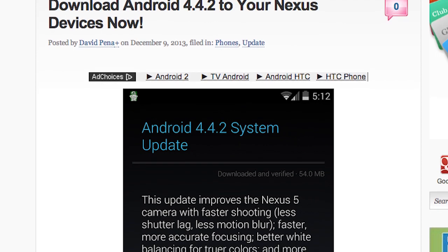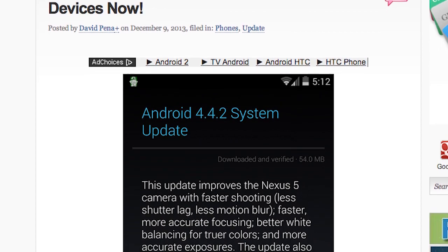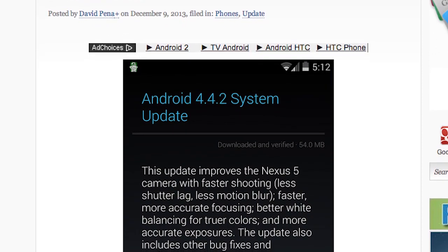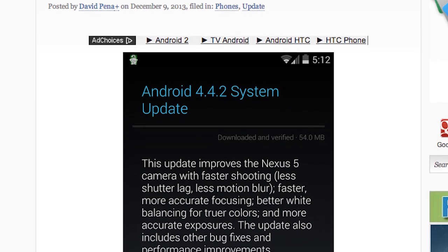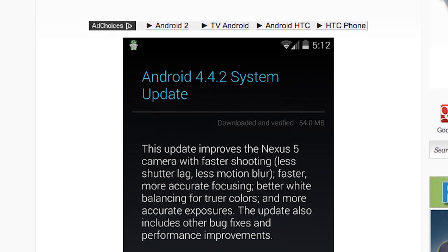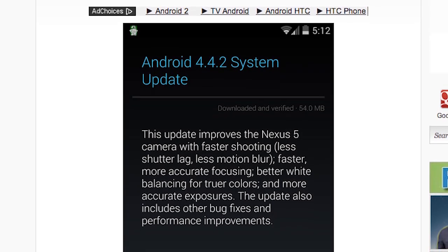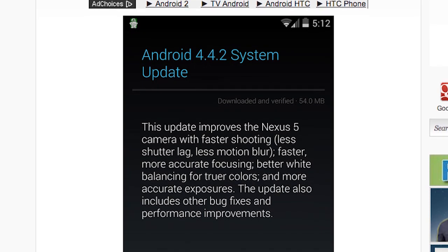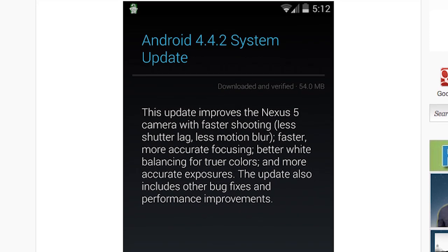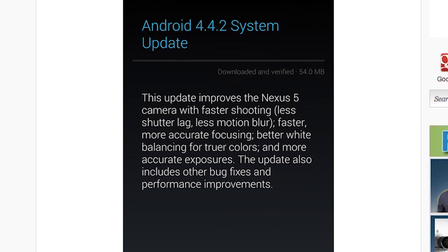Android 4.4.2 is already out — look at Google, they are really on top of things. You can download Android 4.4.2 on all of your Nexus devices: the Nexus 4, the Nexus 5, the Nexus 7, and the Nexus 10, and we have all the downloads for you. If you already have Android 4.4.1 and want to get 4.4.2, click the link down below in the description and let me know how it is.